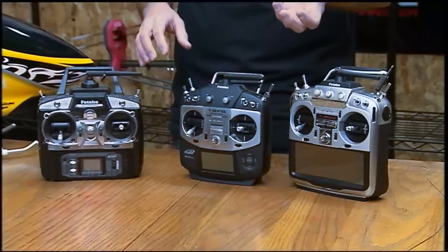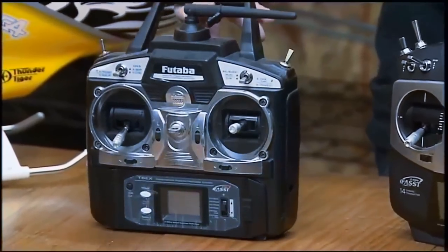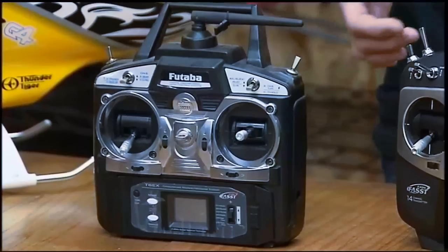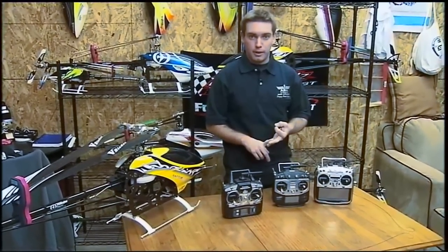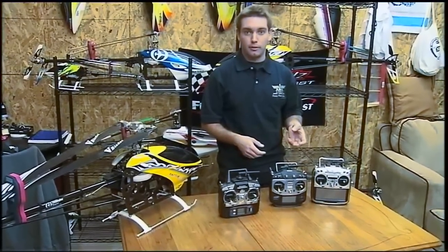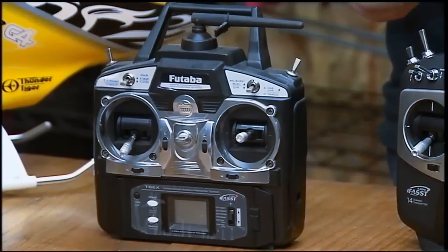For example, I'll use Futaba. This is the 6EX. This is a 2.4 GHz radio. It's a fairly simple radio but it gives you all the basic functions like throttle curve, pitch curve, endpoints, dual rates, and exponentials — all the things that can not only make you feel comfortable with the helicopter but get everything done that you need to get done.